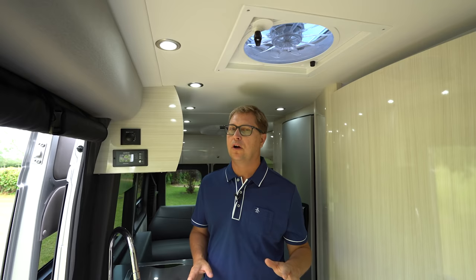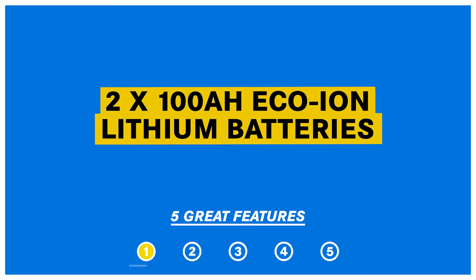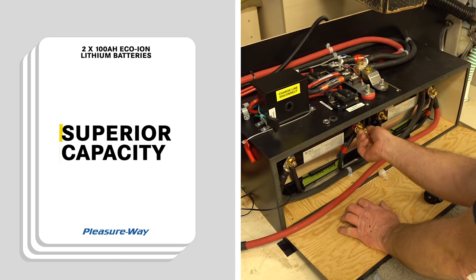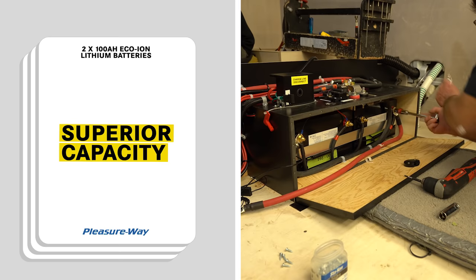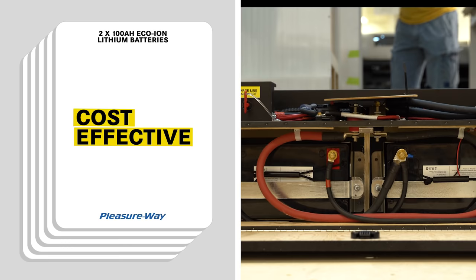I'm going to cover five great features that PleasureWay offers on all of their coaches — things you need to consider if you're shopping for a Class B motorhome. All PleasureWay models come standard with two 100-amp-hour eco-ion lithium batteries. These coach batteries recharge in only a few hours, are maintenance-free with no need to check fluid levels, and are superior to AGM batteries — 200 amp-hours of lithium is comparable to 400 amp-hours of AGM. They also last up to 10 times longer than AGM batteries, resulting in 2,000 to 3,000 life cycles.